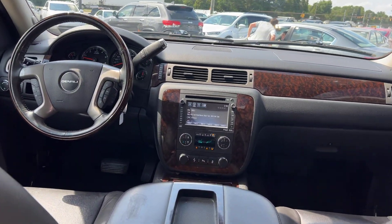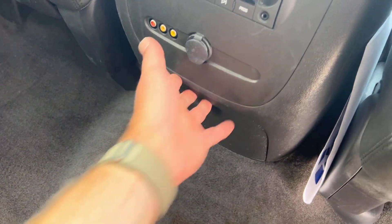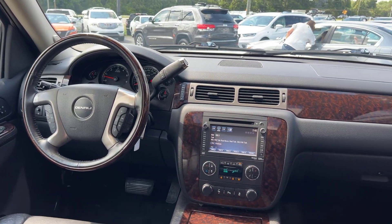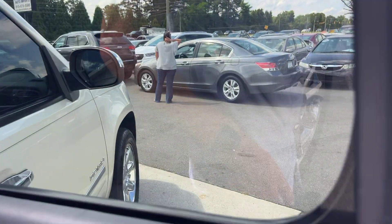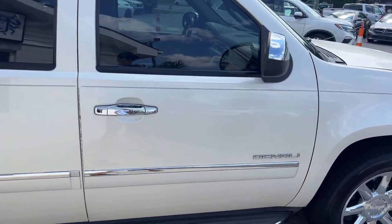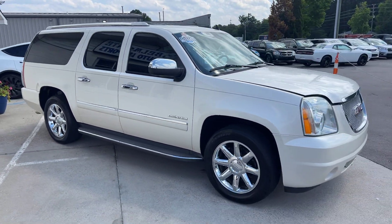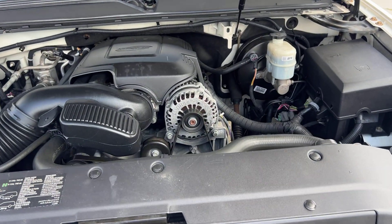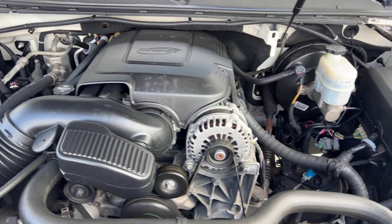Dual entertainment, we've got the third row — what more can you ask for? We also have little pop-out cup holders back there. One last quick look at the front interior — love that wood trim. It's got a kind of interesting white cream color to it, and there's the 6.2 liter V8 looking good.